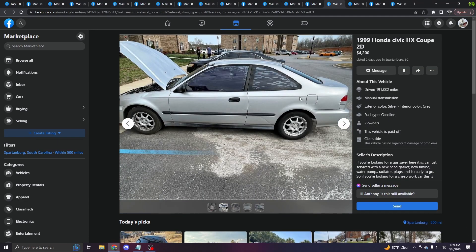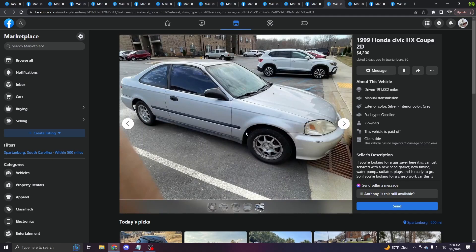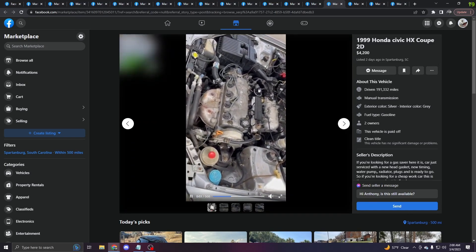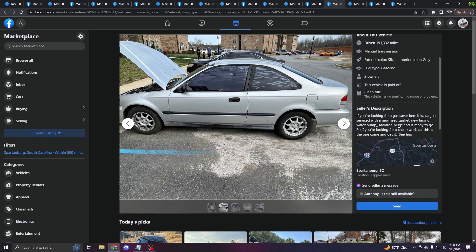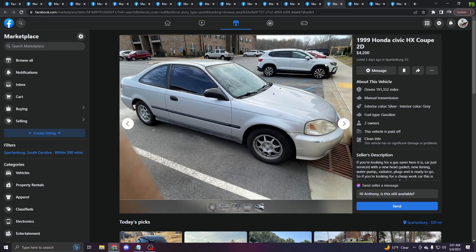This one's kind of funny — a 99 HX Coupe. It looks all right, got a big dent going on there, the tint is screaming for help. Interior's not too bad. It is a 99 so that's good — you have the better engine setup and better front bumper. Overall not in horrible shape. Engine bay is typical what you would see. $4,200. The description says if you're looking for a gas saver, here it is. Just serviced, new head gasket, new timing and water pump. Radiator plugs ready to go. If you're looking for a cheap work car, this is the one. You see where the problem is — I think you could get about $2,500 to $3,000 easily; that's the range these things sell for. But you can't sit here and call it a cheap car and then list it for $4,200. That's not cheap for the average person.